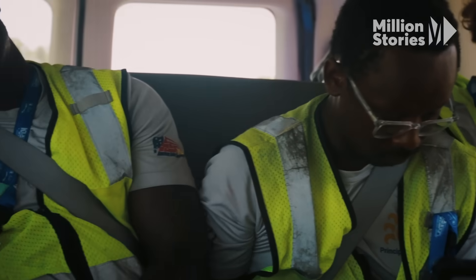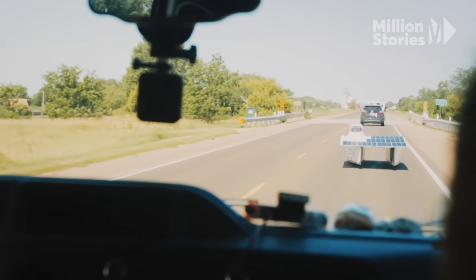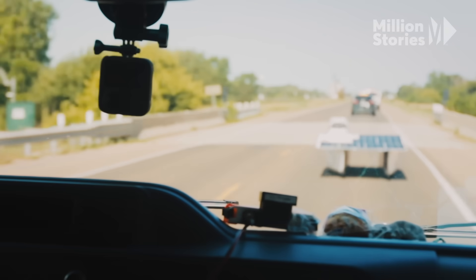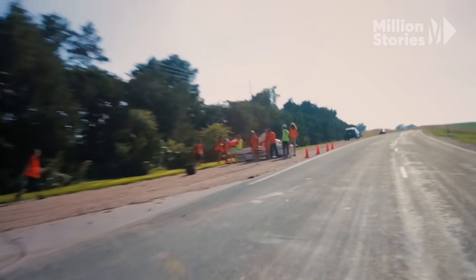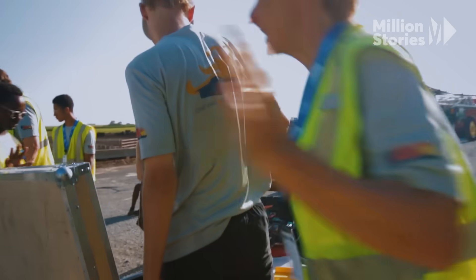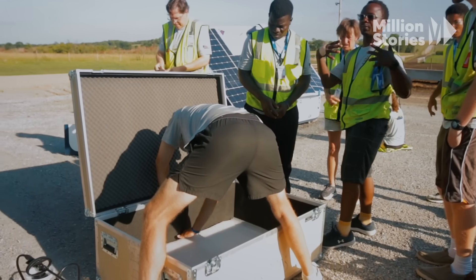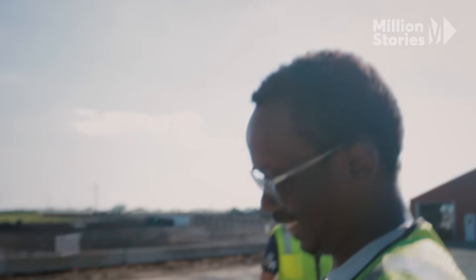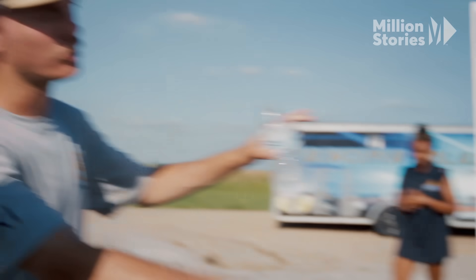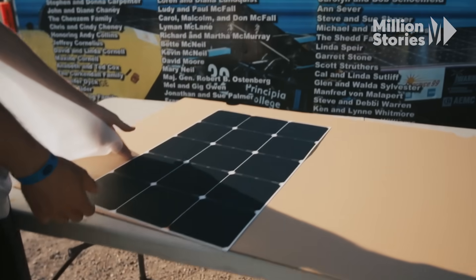Just before Principia can breathe a sigh of relief, the chase van crashes into number 32. The solar panels are wrecked. 'What the hell just happened?' The driver is shaken — 'I'm completely inept, obviously. I'll walk away because I don't know anything.' But the team rallies: 'We build a car in three days. We can fix a solar panel in a night.'